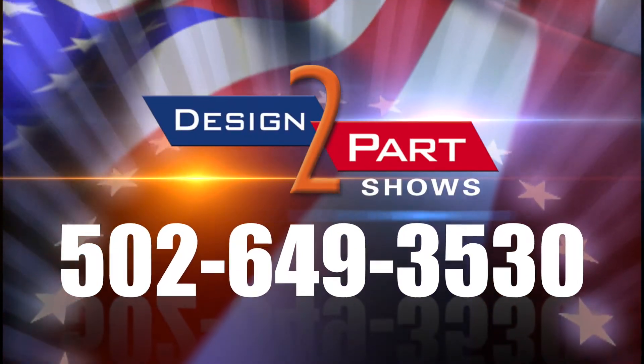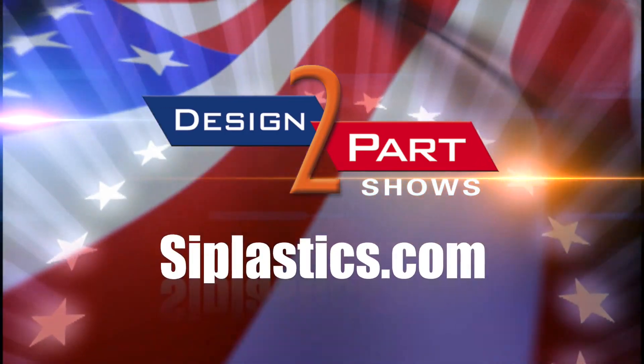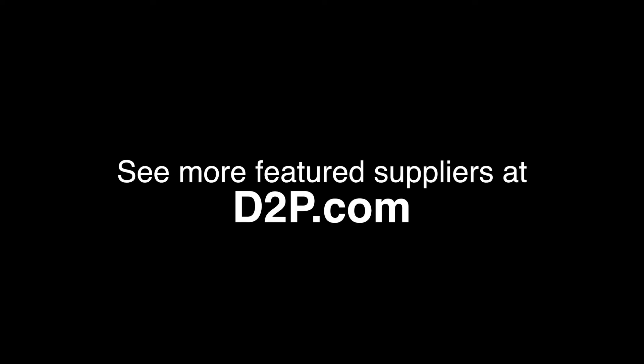Give us a call. SI Plastics. You can call me at 502-649-3530. See us and other quality suppliers at d2p.com.